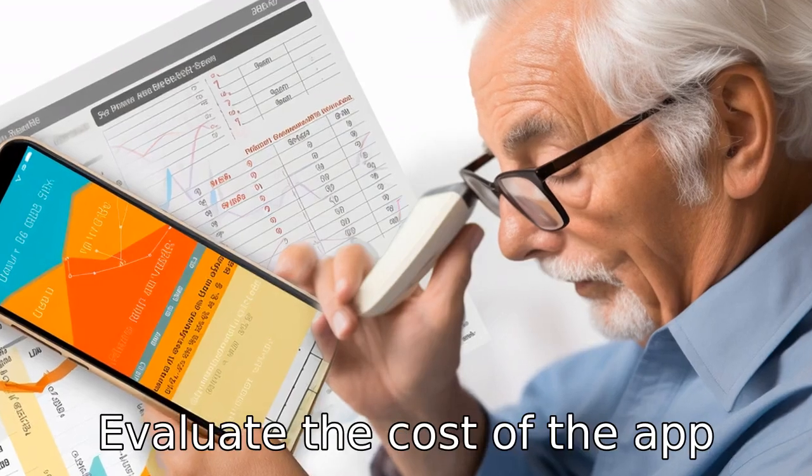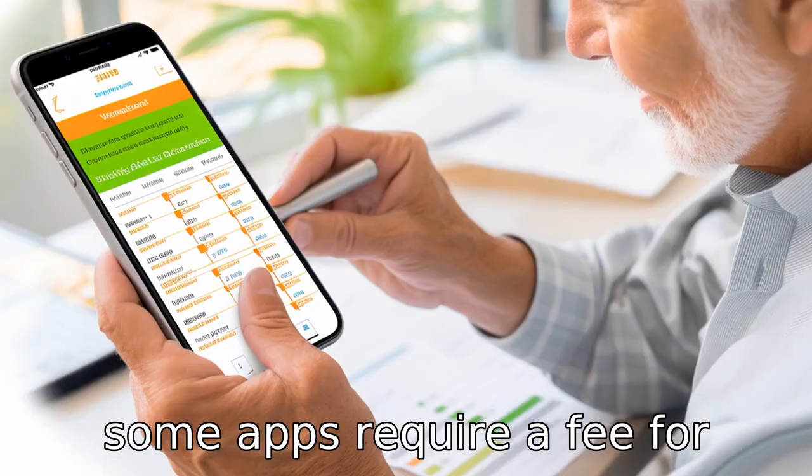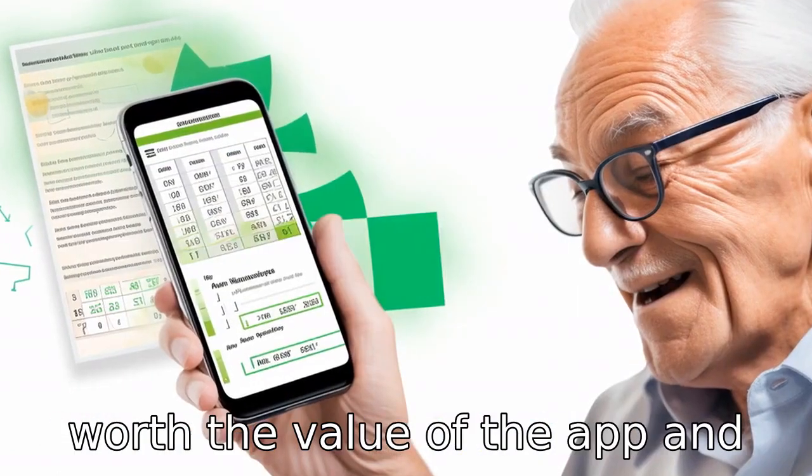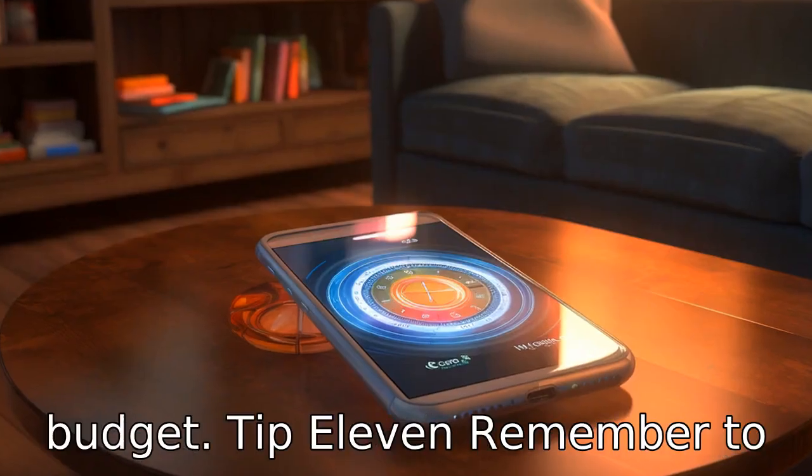Tip 10: Evaluate the cost of the app. Some apps require a fee for download or have in-app purchases. Make sure the cost is worth the value of the app and fits readily within the senior's budget.